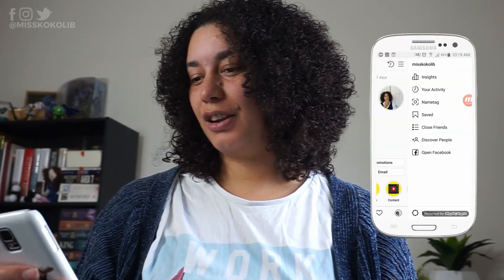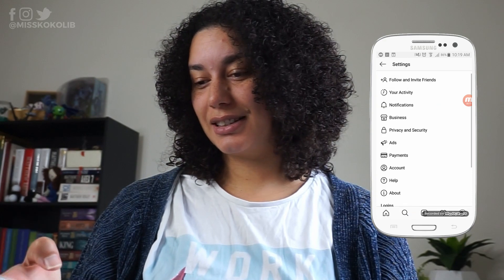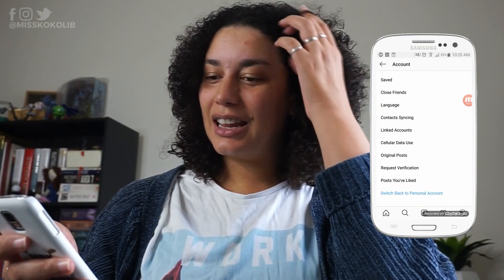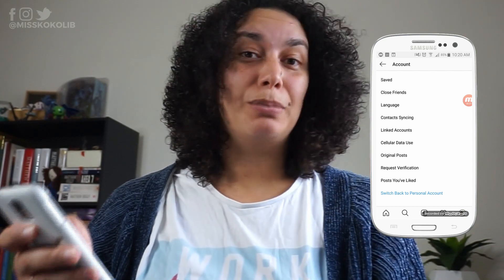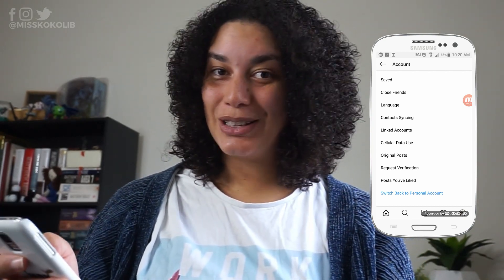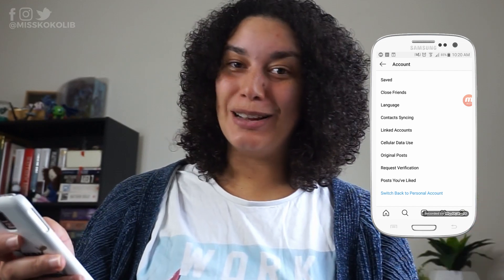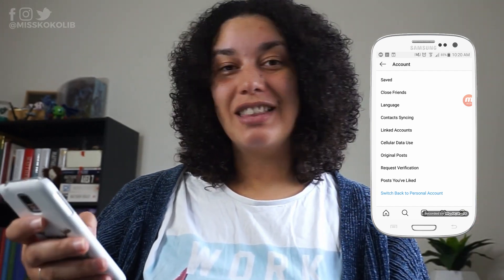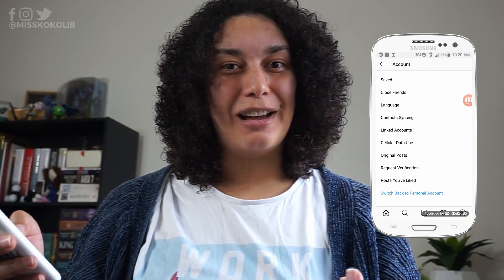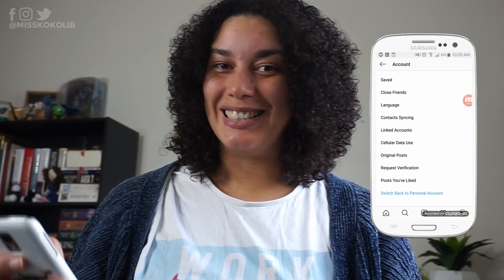To switch your Instagram account to a business account, you need to go into your Instagram, go into settings, and in settings go into account. In account, right down the bottom you'll see some blue text. Mine is asking me if I want to switch back to a personal account because mine is already a business account, but if you click on that text and follow the prompts you will set up your Instagram to be a business account.